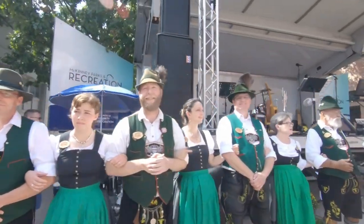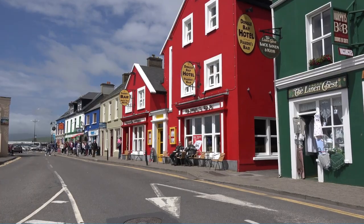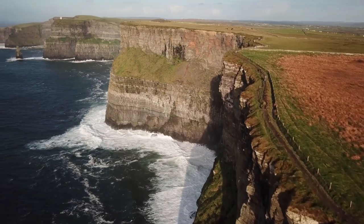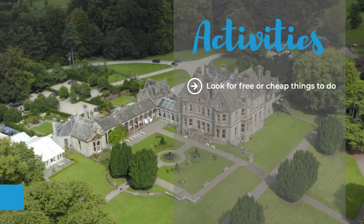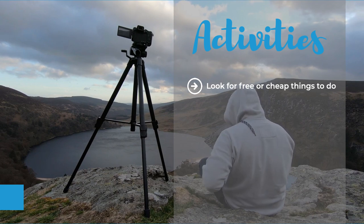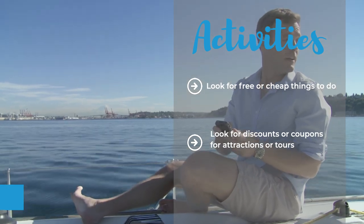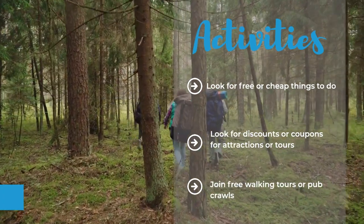As for activities, Ireland has a lot to offer for every type of traveller, from cultural and historical attractions to natural and outdoor adventures. But some of these activities can also be pricey, especially if they require admission fees or equipment rentals. One way to save money is to look for free or cheap things to do, such as visiting museums, galleries, or churches, which are often free or have a donation-based entry. You can also explore parks, gardens, or beaches, which are free and beautiful all year round. Another way is to look for discounts or coupons for attractions or tours, which you can find online, in brochures, or at tourist information centres. You can also join free walking tours, camping tours, or pub crawls, which are a great way to learn about the history and culture of a place and meet other travellers.